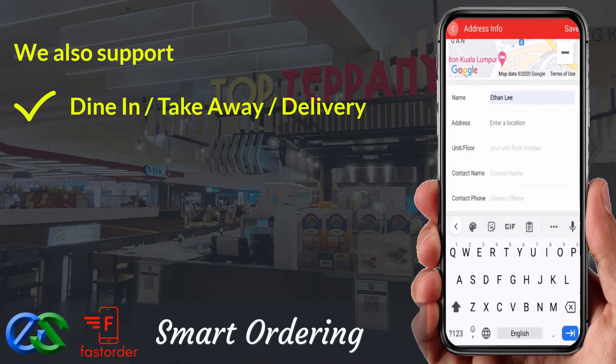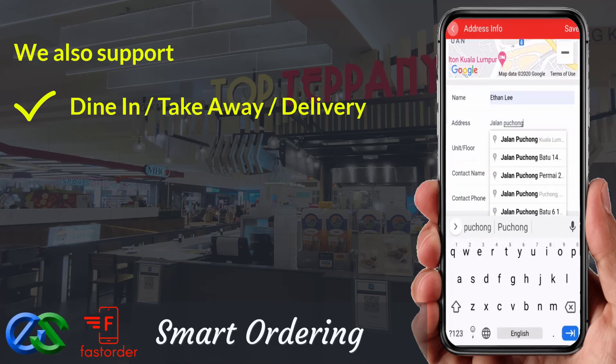Delivery orders are ready to integrate with third-party delivery company LaLaMove at the moment.